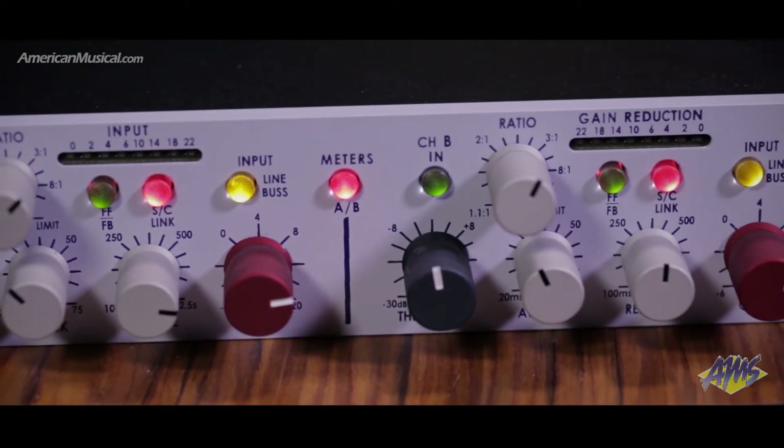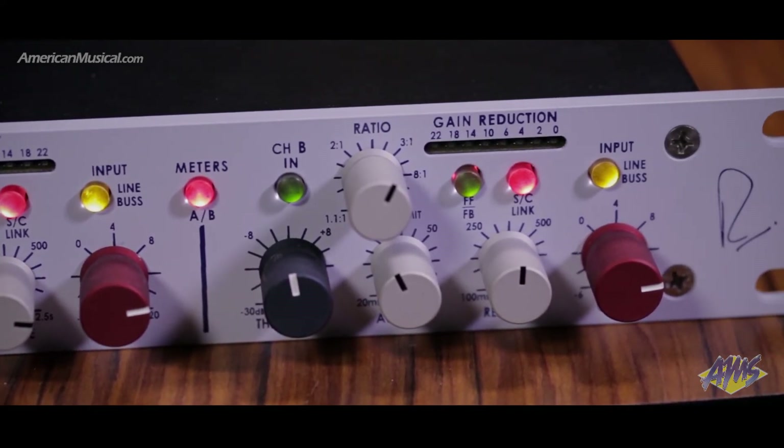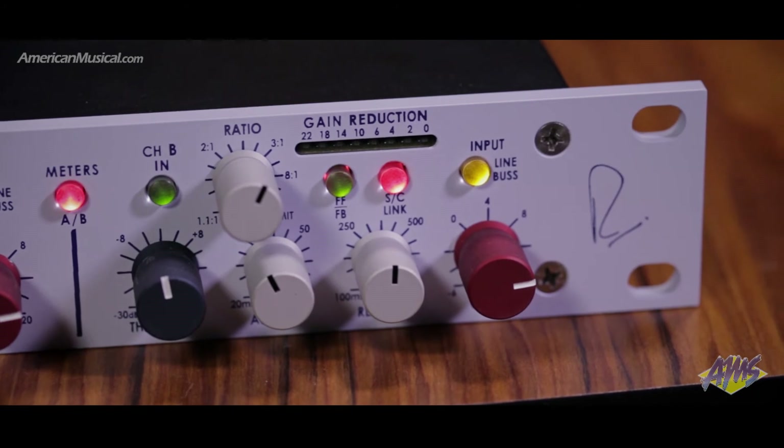The Portico 5043 also features input and output transformers and a great sounding line amplifier, making it a perfect addition to any signal processing chain.